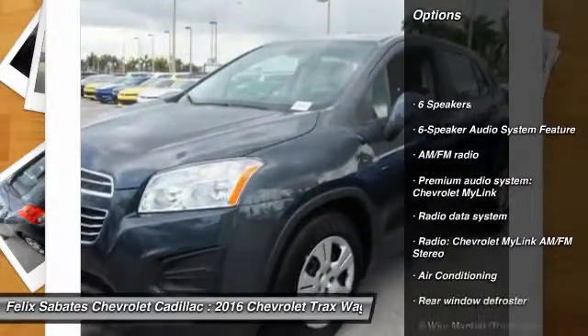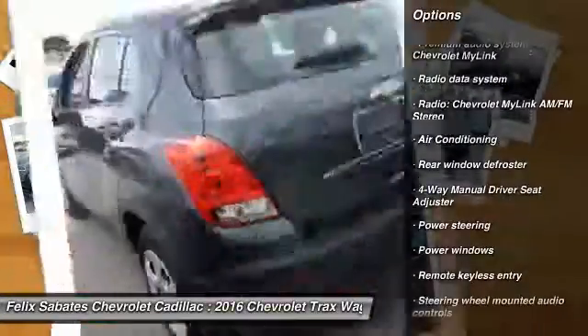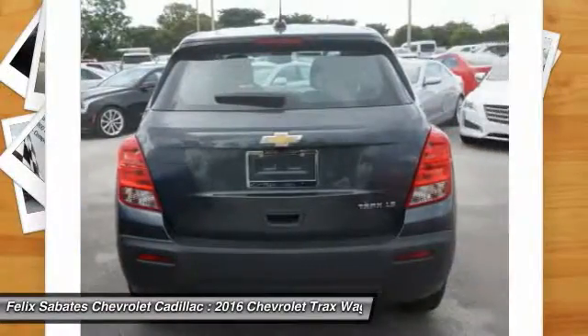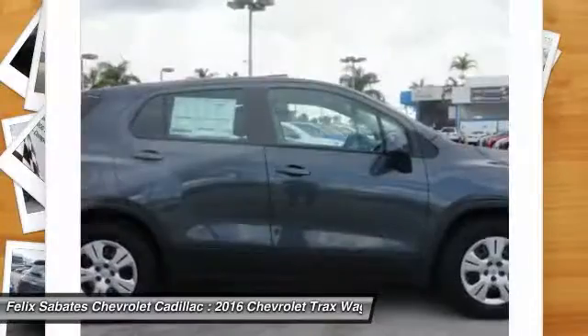Traction control, dual airbags, air conditioning front, power steering, electronic stability control, compass, security system, trip computer, rear window defroster, power windows. Wouldn't you look great in this vehicle? Stop in today and see for yourself.